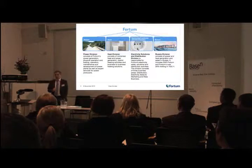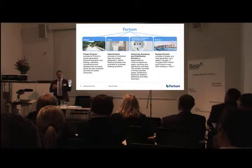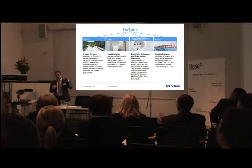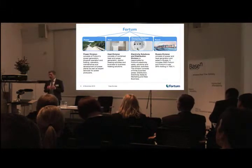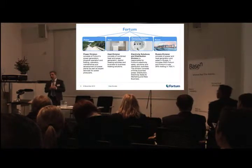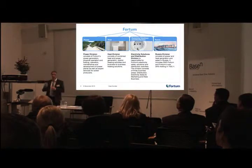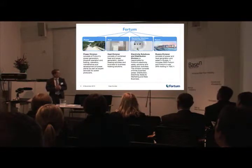In Nordic countries we have a two-rate system, so all customers always get two invoices. There is one line item for distribution cost, which is the monopoly side, and then we have the retail energy cost itself. In this market you can buy the retail electricity from whoever you want. The market was liberalized in the mid-90s through to early 2000, and today you can buy electricity from different countries and different players. There are even oil companies and book companies selling electricity contracts, so this is really opening up.